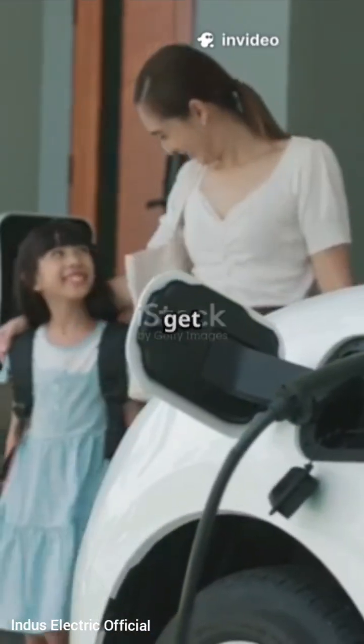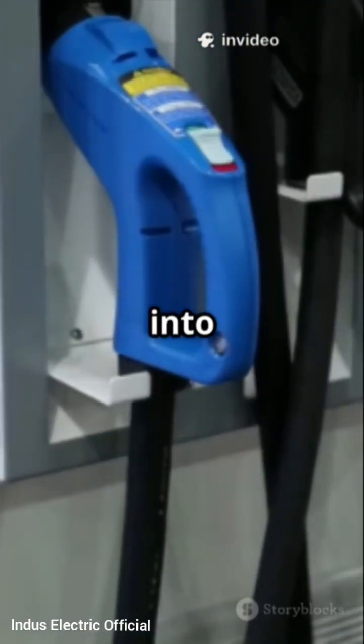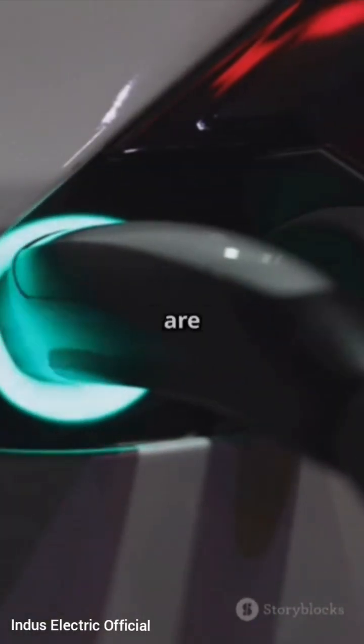AC charging is what you usually get at home or at most public chargers. It is slower because your electric vehicle has to convert that AC power into DC to store it in the battery. Think of it like sipping through a straw — perfect for overnight charging or when you are not in a rush.